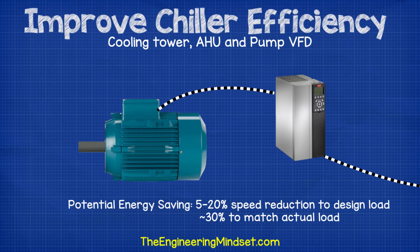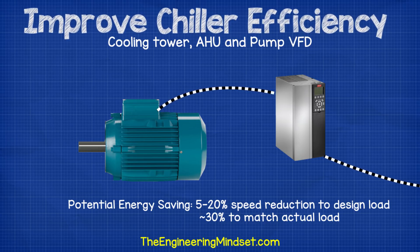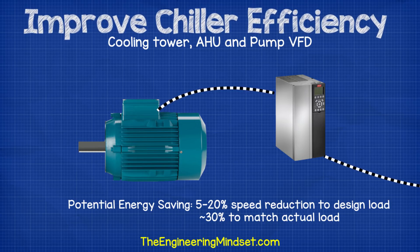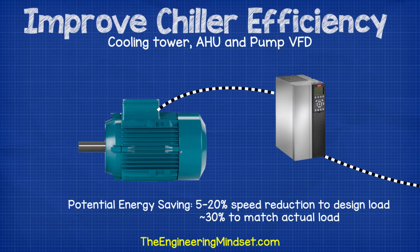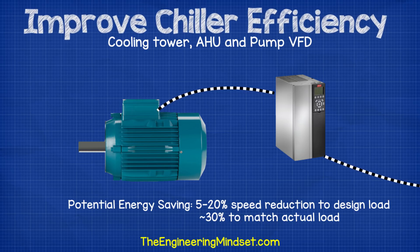Cooling tower, AHU and pump VFDs: the cooling tower fans, chilled and condenser water pumps, and AHUs all use induction motors. Although these aren't part of the chiller, they are part of the cooling system and how they work affects chiller performance. These motors can easily be integrated with variable speed drives to produce large energy savings. You'll often find that pumps and fans are providing a higher flow rate than the system was designed for — check the building's commissioning data. Plant items are typically oversized by 5–20%, so fitting VFDs allows them to be ramped back to closely match the design. With sensors and controls, VFDs can also vary speed to accurately match actual load. This method can typically lead to a 30% reduction in energy consumption per motor.